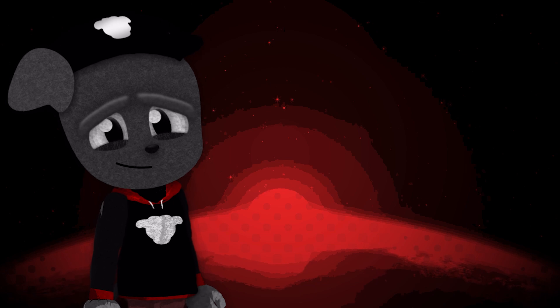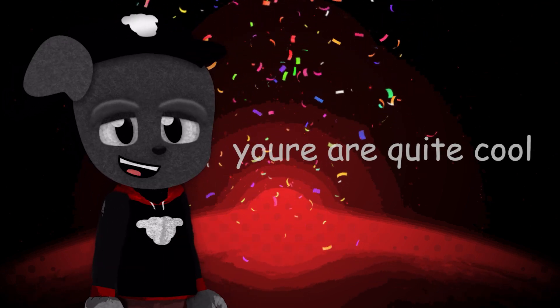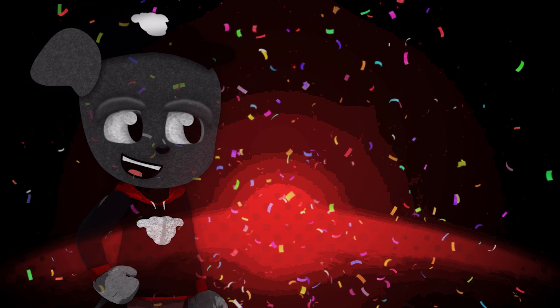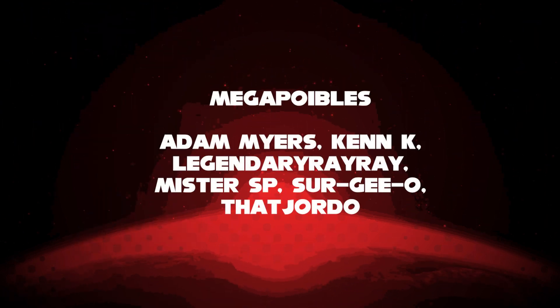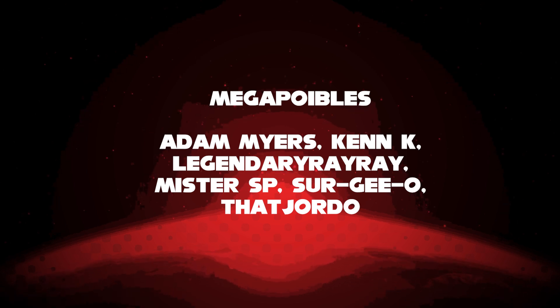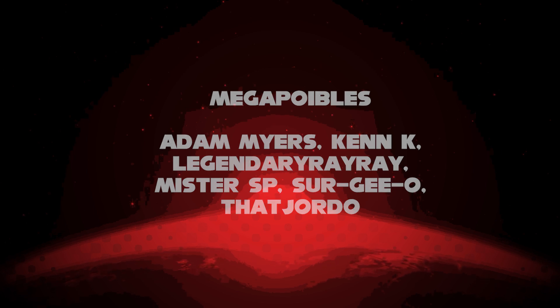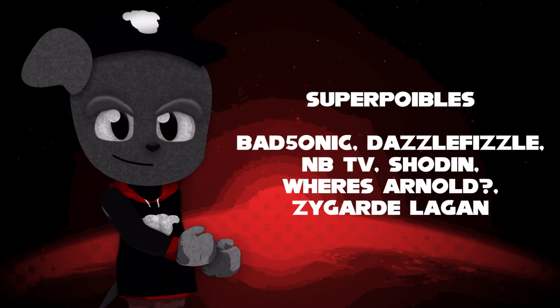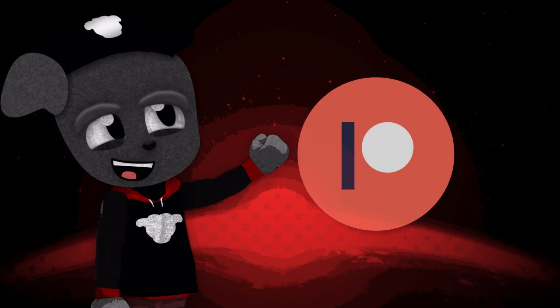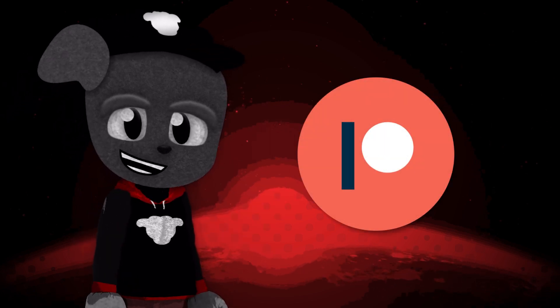Congrats on making it to the end of the video — seriously, thanks a bunch for watching. A special thanks to the patrons in the ten-dollar tier: the astonishing Adam Myers, the ever-so-kind King K, the limitless legendary Ray Ray, the marvelous Mr. SP, the spectacular Sergio, and the thunderous Thagiordo — which is more evidence I've really got to stop doing these alliteration adjectives. What an amazing and generous bunch of people.